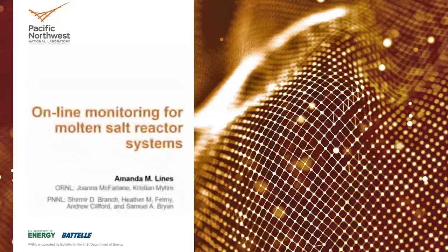We'll be talking about the development of online monitoring tools for molten salt reactor systems. I am Dr. Amanda Lines. I work at Pacific Northwest National Laboratory and my team works on developing online monitoring systems for the nuclear fuel cycle in general, though the talk I gave today was focused on our work supporting molten salt reactors.